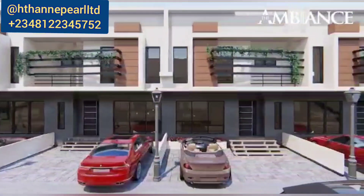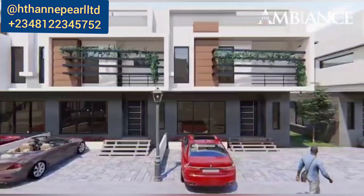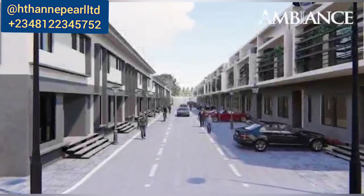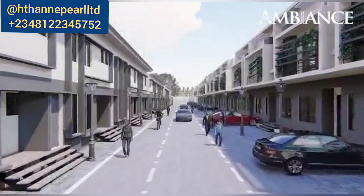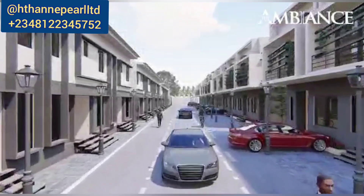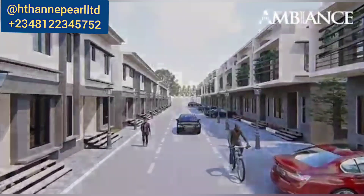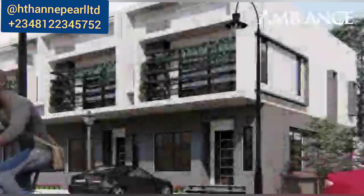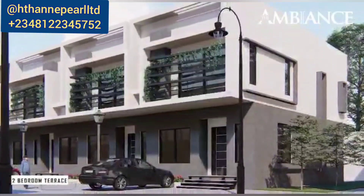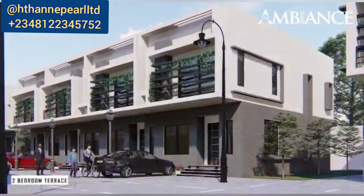Before the price increases, call me as soon as possible. You can sit anywhere in the world and trust our brand — we've delivered to many clients globally. Check our Instagram page, HTH and Pearl Limited, to see a lot more. If you love this, call me right away. All you need to do is make the initial deposit, spread your balance, and lock in at this price. I always ensure every client connected to HTH and Pearl Limited buys property at the best price.